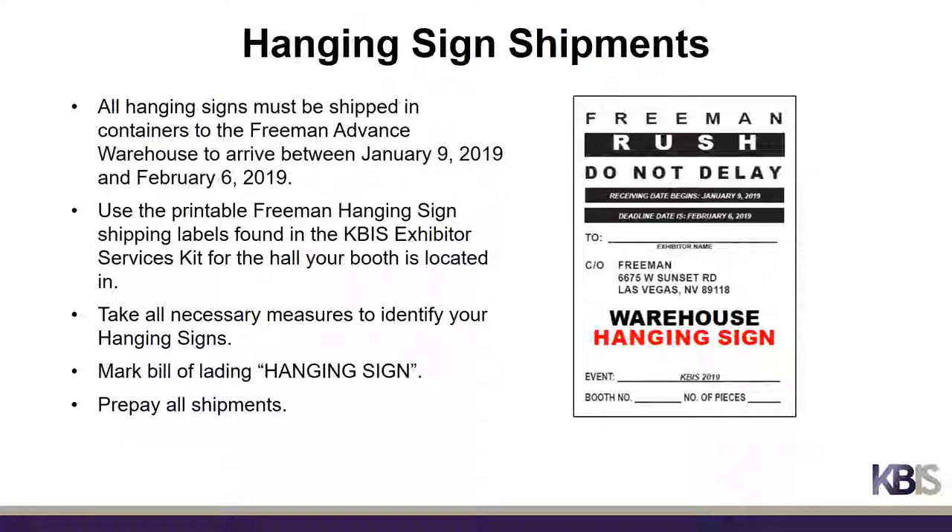All hanging signs must be shipped in containers to the Freeman Advance Warehouse to arrive between January 9th and February 6th, 2019. Use the printable Freeman Hanging Sign Shipping Labels found in the KBiz Exhibitor Service Kit for the hall your booth is located in. Please take all necessary measures to identify that your shipment is a hanging sign, mark the Bill of Lading 'Hanging Sign', and be sure to prepay all shipments.